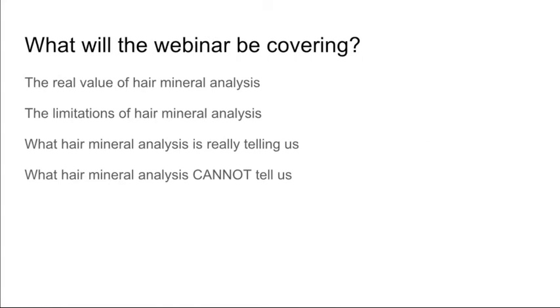What will the webinar be covering? It will cover the real value of hair mineral analysis and the limitations of hair mineral analysis. What people need to know is that every test has its usefulness and its limitations. No test can tell you everything. We need to know what the hair mineral analysis is actually telling us, what it can tell us, and what it simply cannot tell us. When you have something high, what does it mean? What can't it mean? What could it mean?